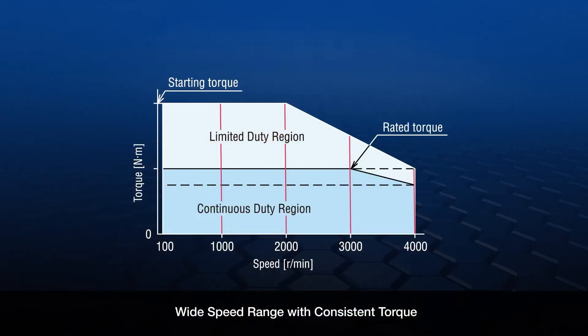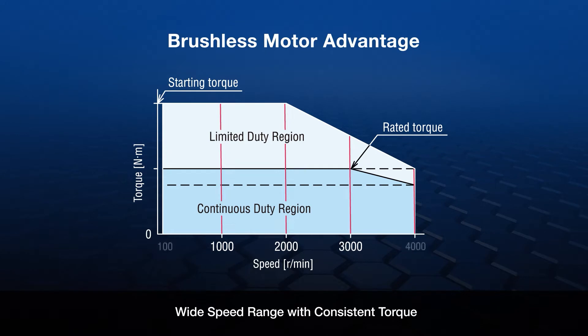The brushless motor advantage is its speed torque. Here it shows a flat torque from 100 revolutions per minute up to 4000 revolutions per minute, with limited duty available for acceleration type moves.